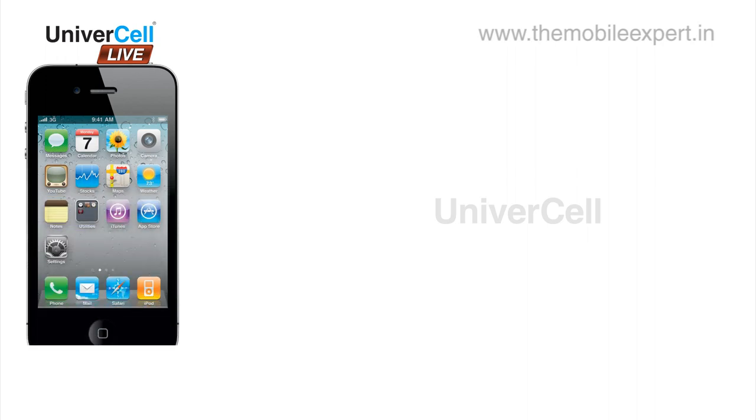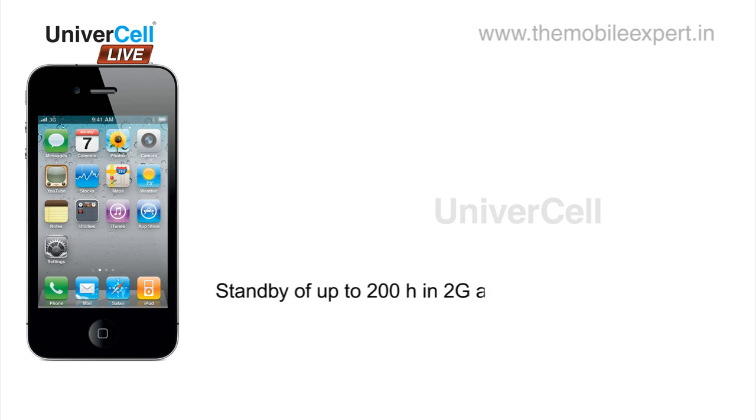What else can you ask for? The battery used in the handset is a standard 1432 mAh lithium-ion battery which can provide a standby of up to 200 hours on 2G and up to 200 hours on 3G.